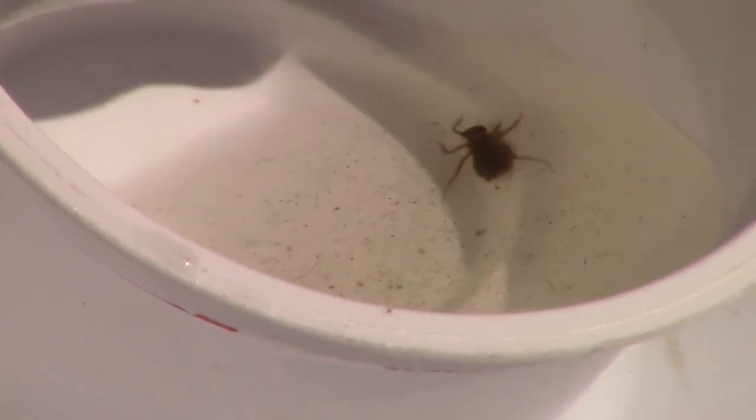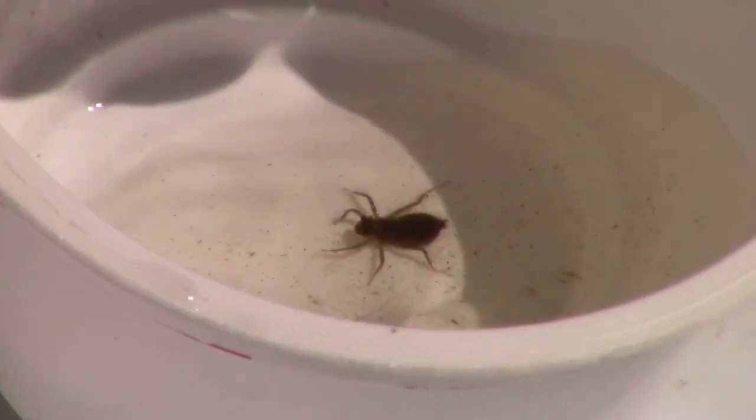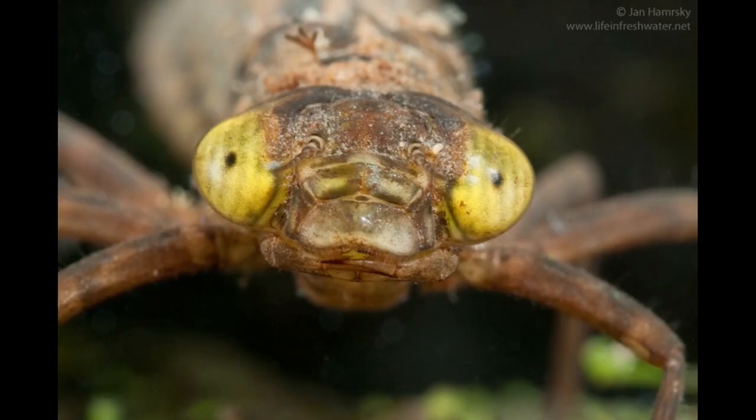Here we have a dragonfly nymph — a macro invertebrate that lives on the bottom of a pond where it crawls rather than swims. It has a big scoop under its mouth called a mandible to scoop up debris, and pinchers on the scoop to help catch other macro invertebrates as well.